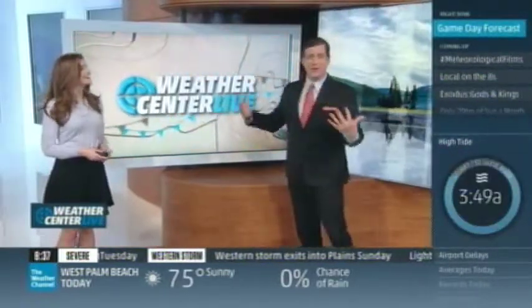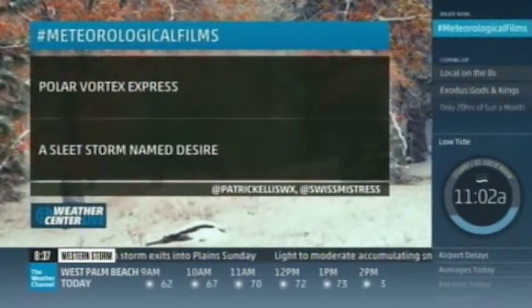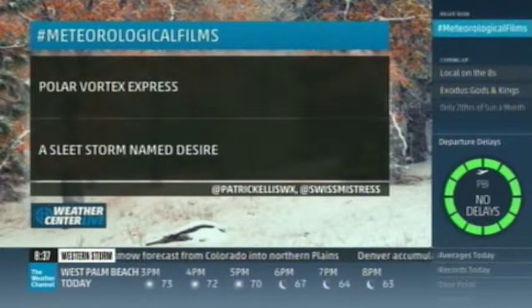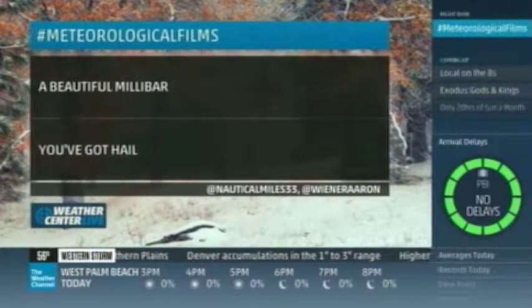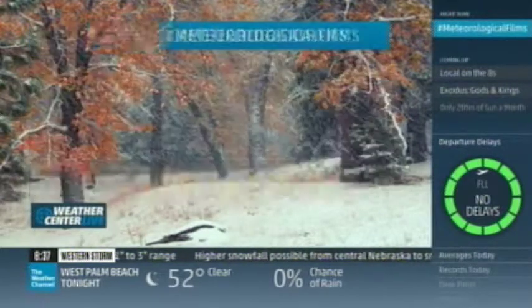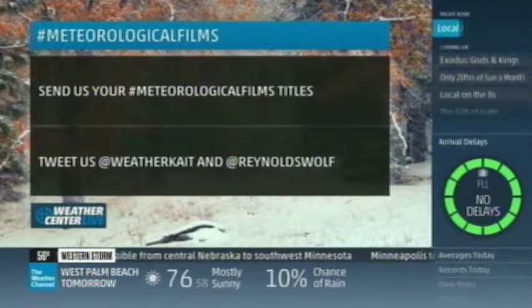We're bringing you the best things trending on Twitter this morning. Hashtag Meteorological Films, where people take movie titles and put a weather spin on them. Check out some favorites: The Polar Vortex Express, A Sleet Storm Named Desire, A Beautiful Millibar, and Hail. We want to know if you can top some of these tweets — tweet at us at WeatherKate and at Reynolds.